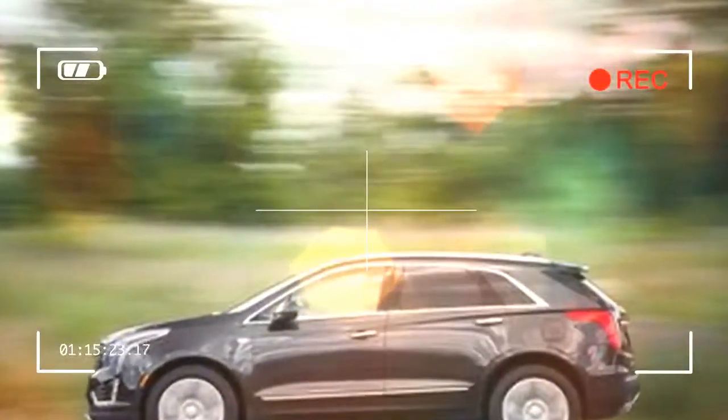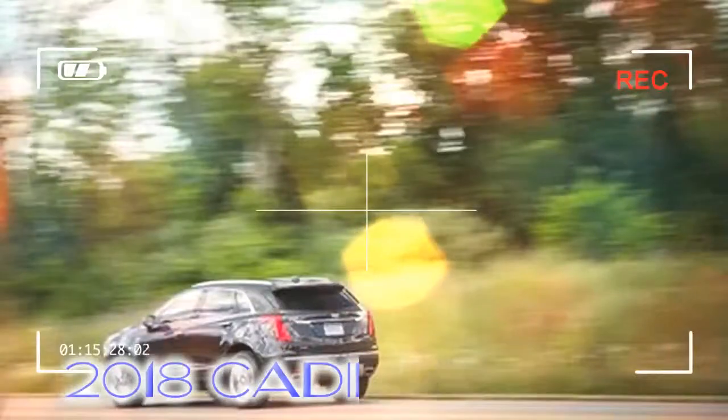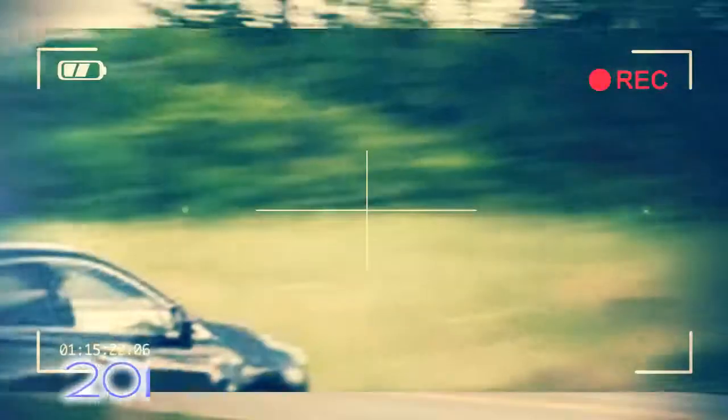Our chosen XT5, the Premium Luxury trim with front-wheel drive, sees a $400 price increase versus last year's model, bringing the base price to $53,690. Add $2,500 for all-wheel drive.